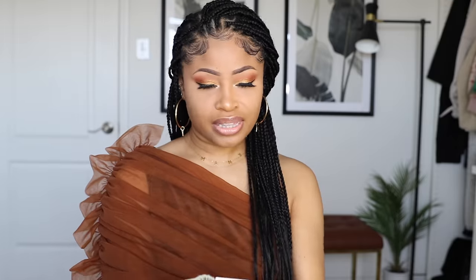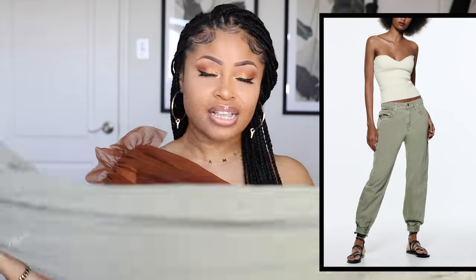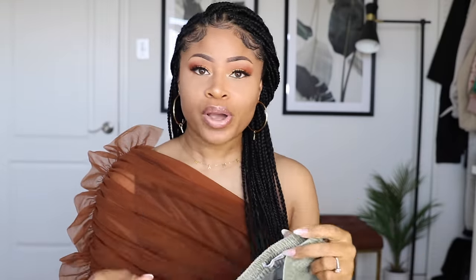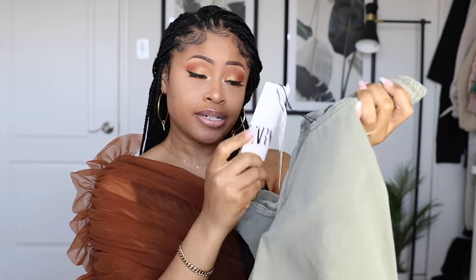Then I got these — these are called the Mercer Joggers in Sweet Khaki. I was drawn to these because I always love a jogger pant, but these I feel are elevated because they're not like sweats. I like that they have the elastic cuffs at the ankle so I can hike them up a little bit and get that slouchy look. They also have some stretch at the waist. I just knew these would be so comfortable to wear. The color is really nice too — it has a wash effect. These were $49.90.